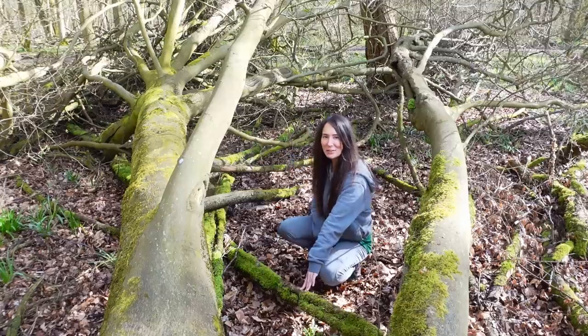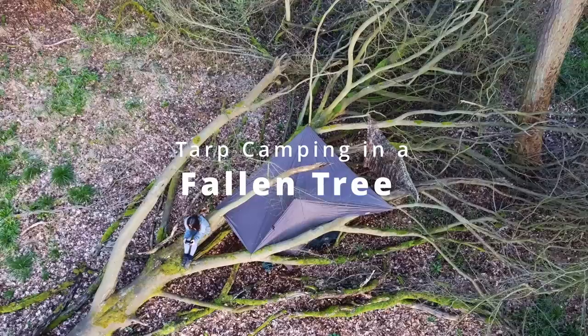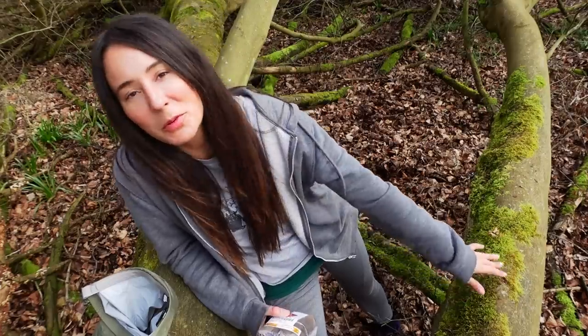Oh hello world ones, I'm here for a stealth camp in this lovely fallen tree. Hello world ones, so I'm here in this beautiful fallen tree.